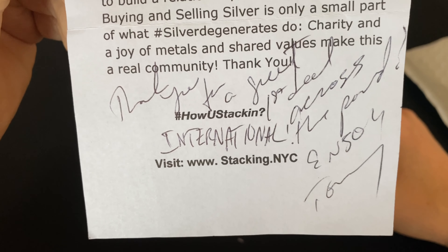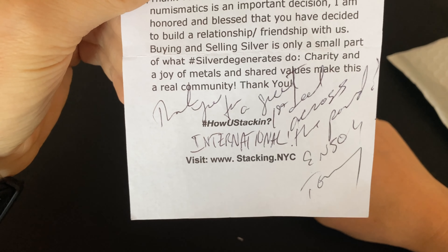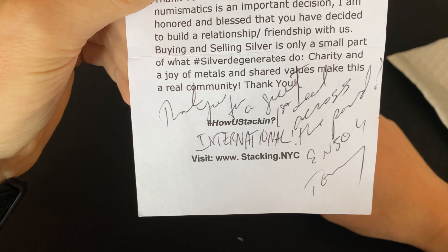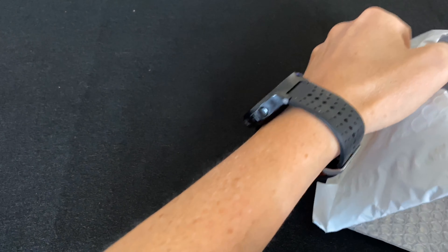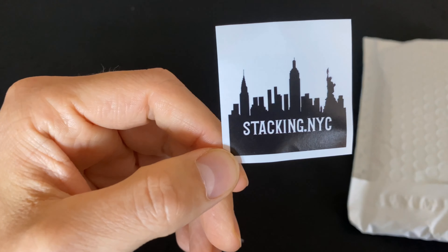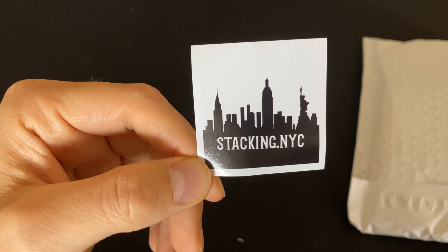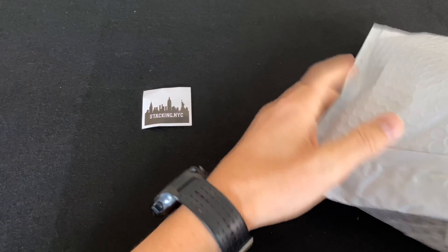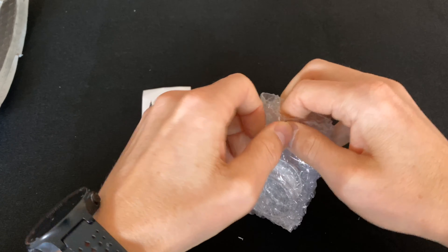Thank you, Tommy. There's a website here you can check out. Tommy does lives on his Instagram as well — he's selling on his lives and has very nice coins. Without further ado, let's crack on and have a look. Tommy has also sent me his sticker — Stacking NYC. As soon as I receive my stickers, Tommy, I will send you one of mine. Let's get the coins out — very nicely packed.